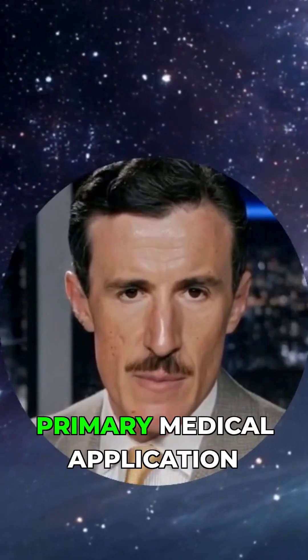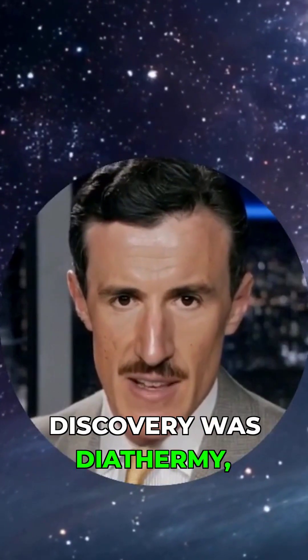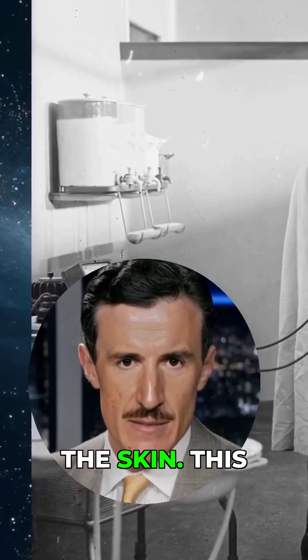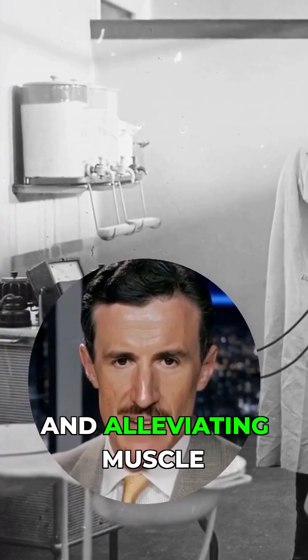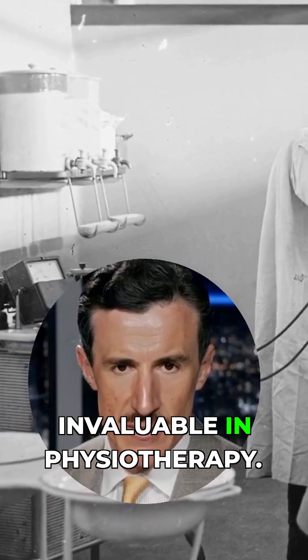The primary medical application arising from this discovery was diathermy, a treatment involving the use of high frequency electric currents to warm body tissues deep beneath the skin. This technique proved effective in reducing pain, increasing blood flow, and alleviating muscle stiffness, making it invaluable in physiotherapy.